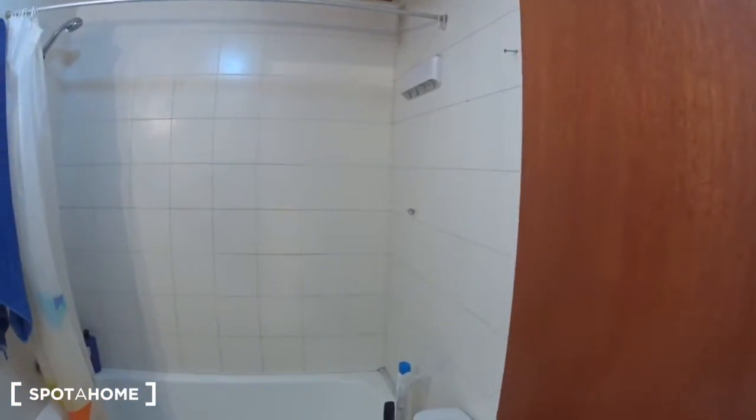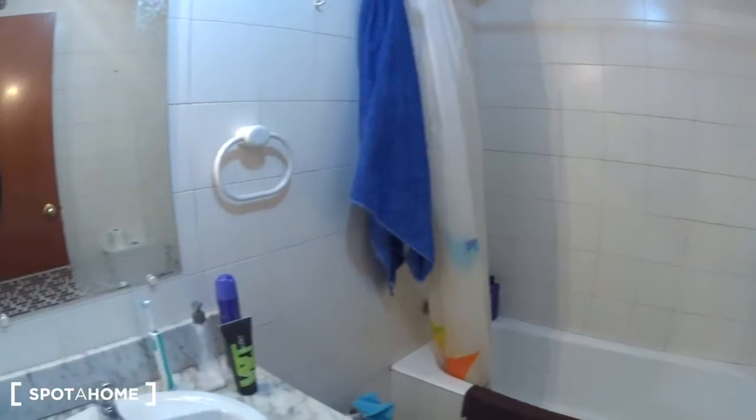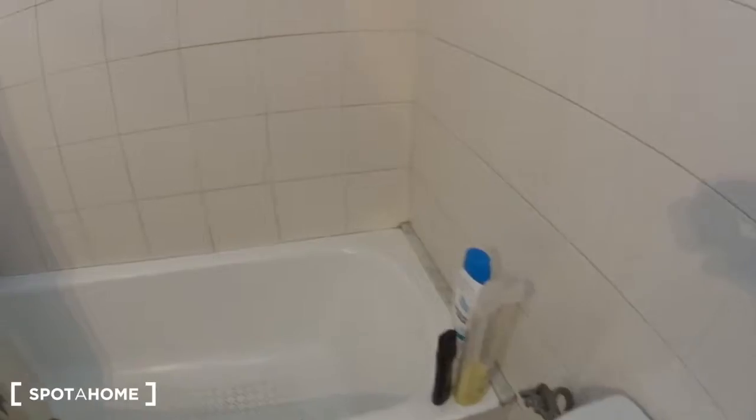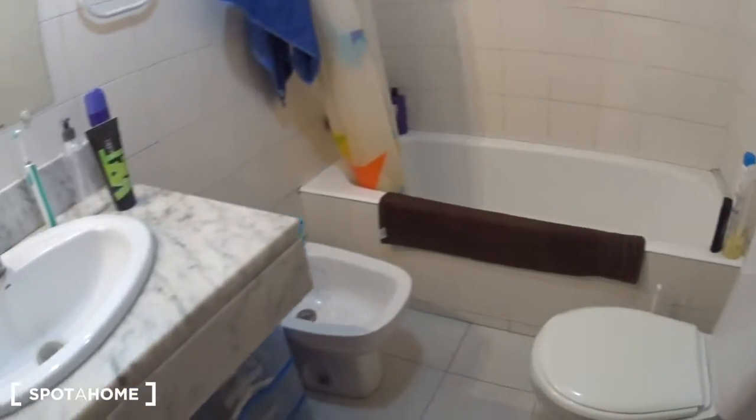Bedroom number 2 is actually occupied so I won't be able to show you now — you will see it in the next video. This is the bathroom you will be sharing. There is a bath tub with a shower, a bidet, the toilet, and the sink.